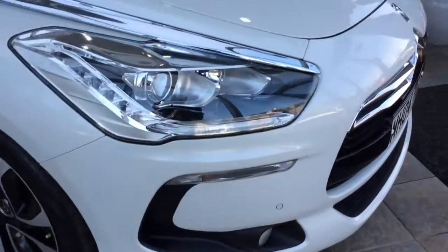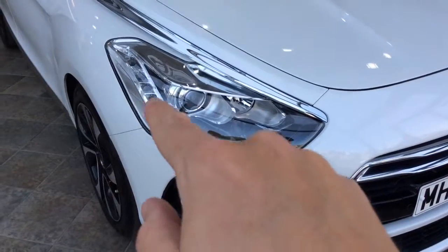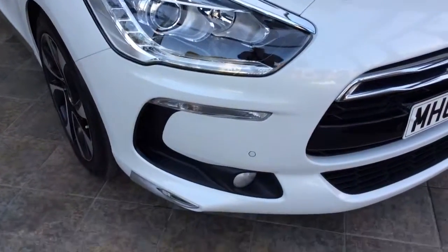Around the front, we have front parking sensors, your daytime running lights, and fog lights on the car as well.